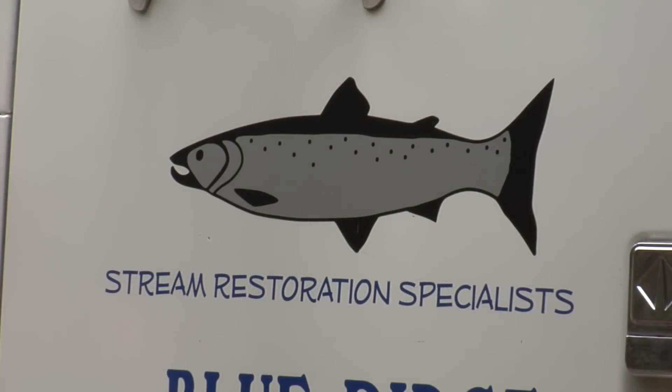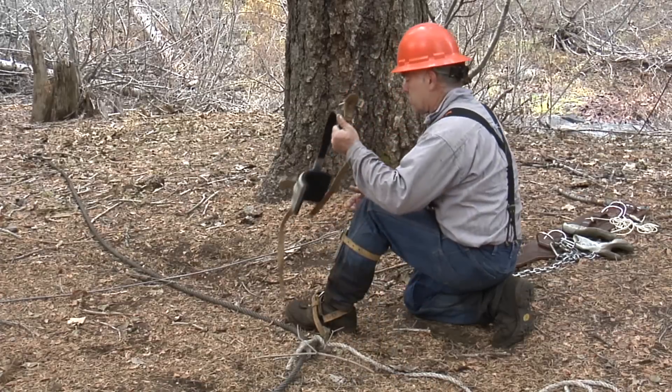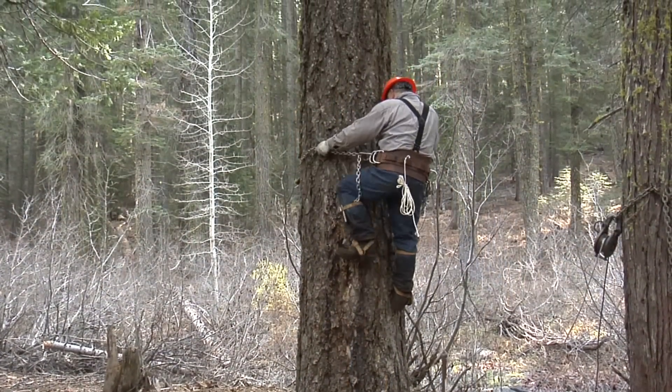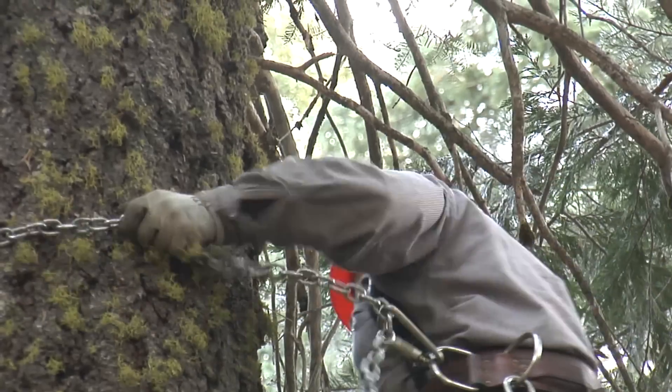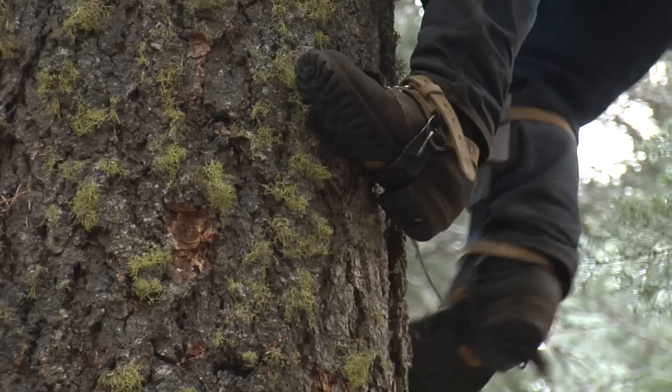Mark Villers is a longtime logger who specializes in tree tipping — the depositing of large trees into streams. We're trying to mimic a windstorm by tipping large trees over. The wood in the stream slows the water down, so we're hoping to build the bed load up and deposit the gravel. So we go around messing creeks up.